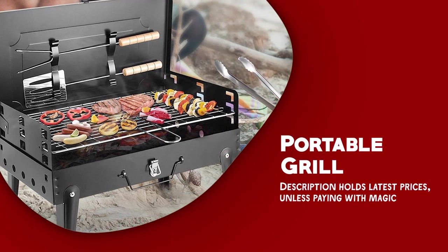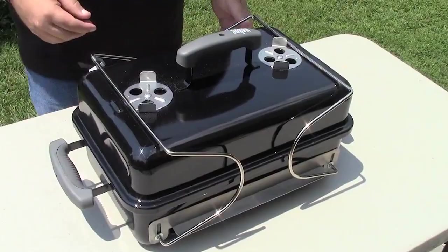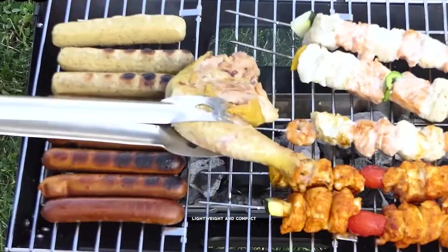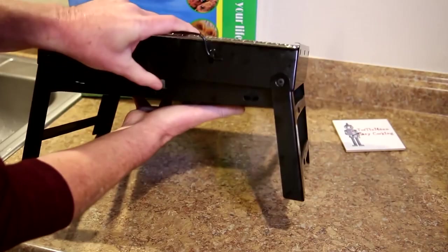Portable grill. A portable grill is a flexible and convenient camping instrument that allows you to cook your meals while enjoying the great outdoors. It's a type of grill that is designed to be lightweight and compact, making it easy to transfer and set up at your campsite.